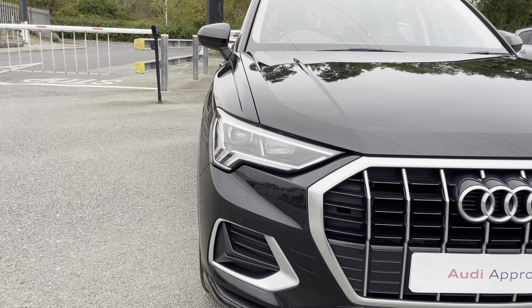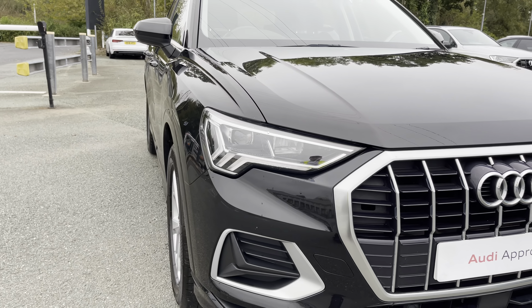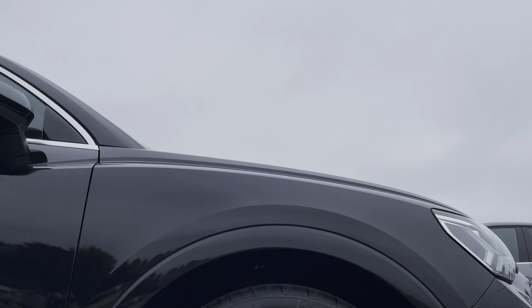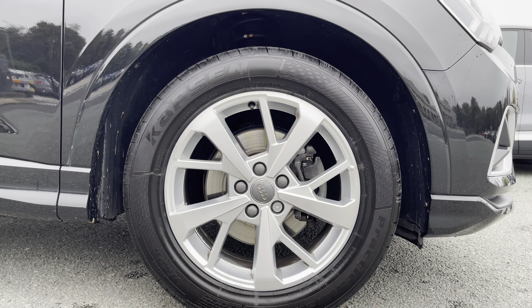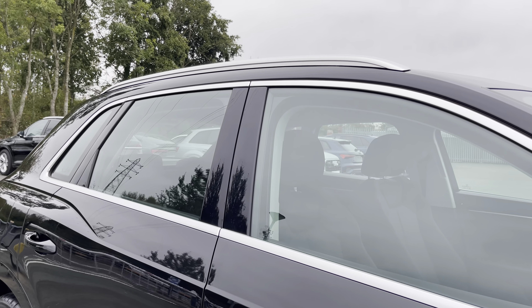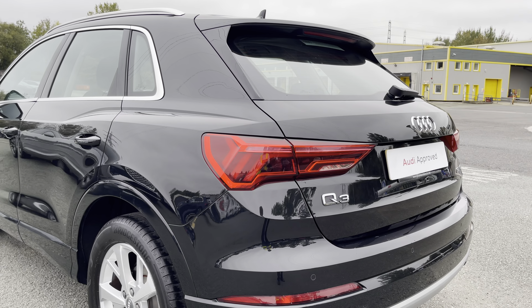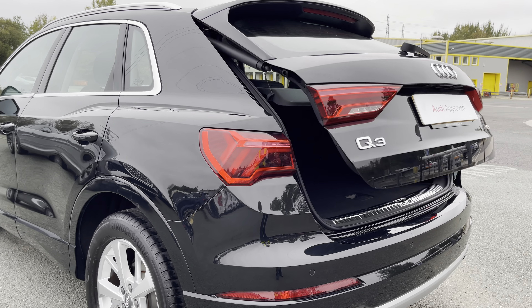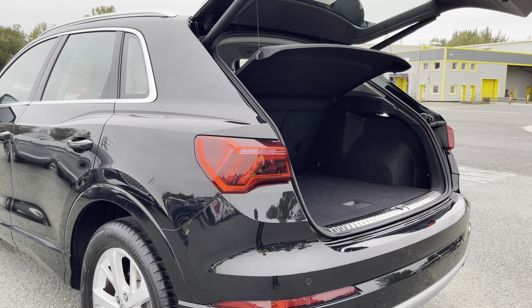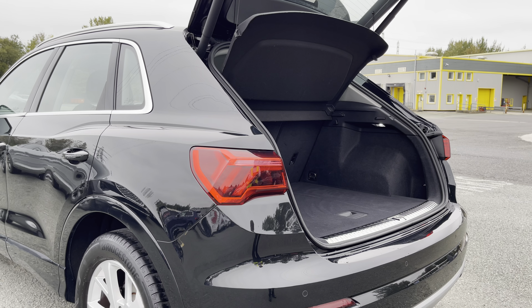Some of the key exterior features of this Q3 include the striking LED headlights, the really stylish and optional 18-inch 5-wide spoke design alloy wheels, in addition to the sleek aluminium window trim and useful aluminium roof rails. And finally, there's the eye-catching dynamic rear indicators and the power-operated tailgate, which is easy to use with just a press of a button on your keys.